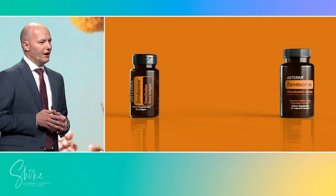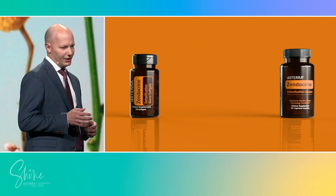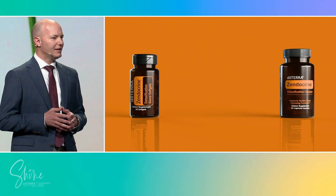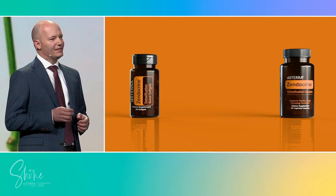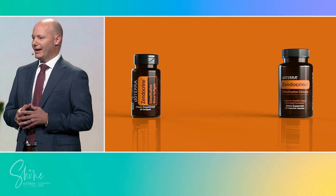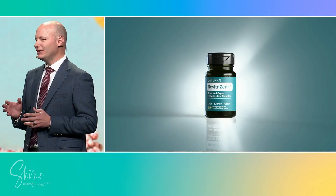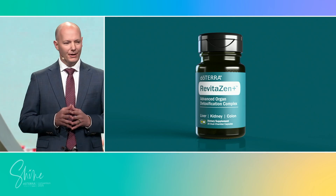As Jared mentioned, at doTERRA we've understood the importance of supporting the body's natural detoxification pathways for more than a decade. From our early days, products like Zendocrine Softgels and Zendocrine Complex have been designed to help strengthen these vital systems. Now we've taken the next step, bringing the benefits of multiple capsules into one streamlined, easy-to-use solution: the RevitaZen Plus Advanced Organ Detoxification Complex.